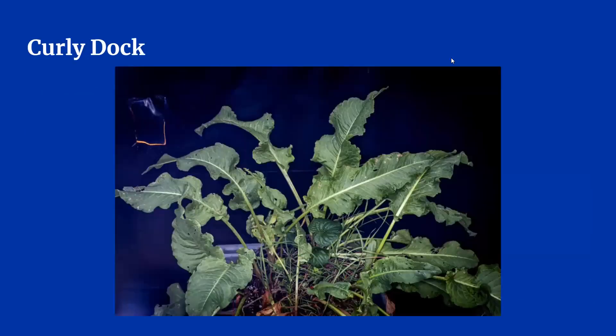The weed pictured here is known as curly dock. It should not be confused with plantain, which we'll talk about later. As you can see from this picture, dock can get pretty large, often more than one foot in diameter. The leaves are long and curled — they look similar to a long lettuce leaf, but I would not recommend adding curly dock to your salads.